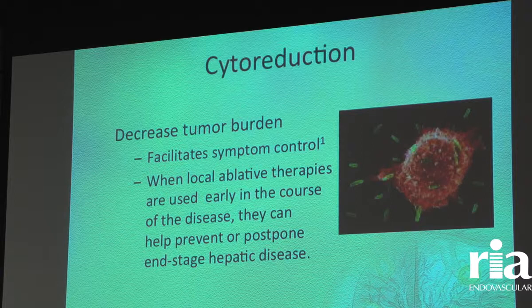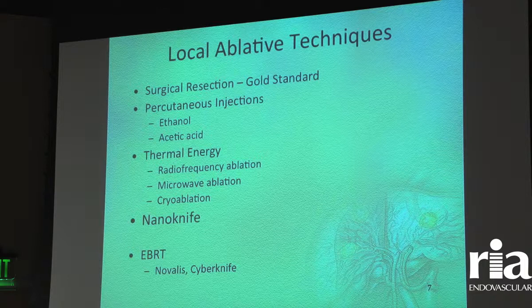Cytoreduction — one theory is to decrease the amount of tumor burden that the patient has so that the therapy we use works better, and cytoreduction is something we subscribe to. Local ablative techniques can be done percutaneously in certain circumstances. If a patient clearly needs a surgical operation to do an ablation, I'll refer them to the surgeon. If it's something I can do percutaneously, I'll take that on myself.